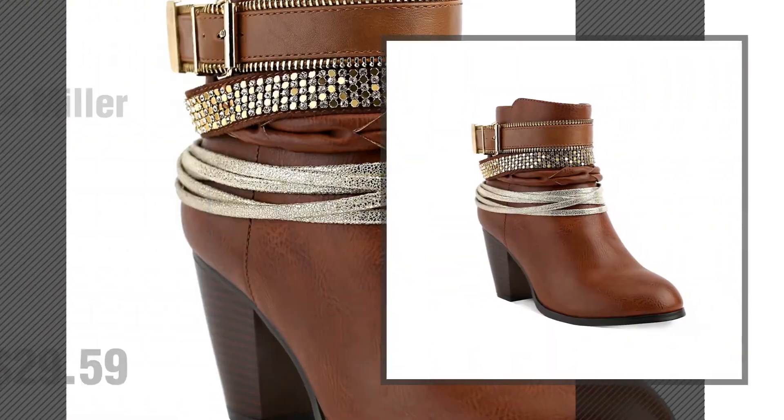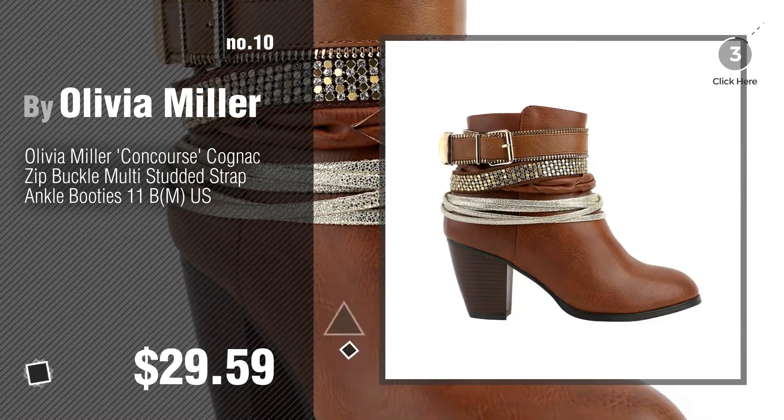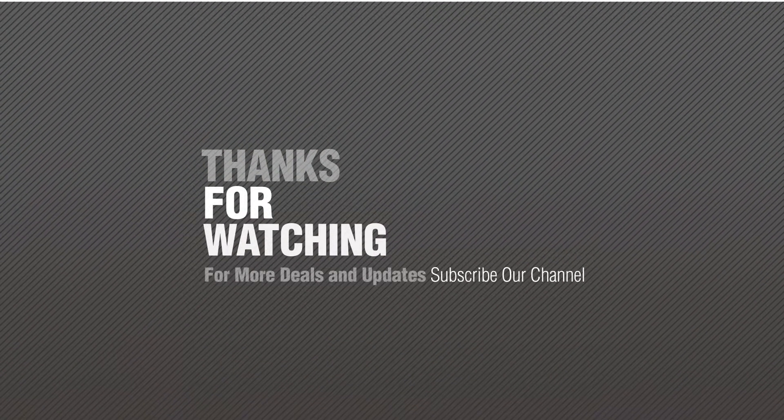Number 10. Thanks for watching this collection — if you like it, subscribe to our channel.